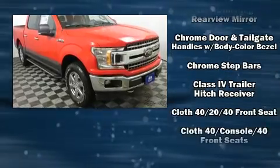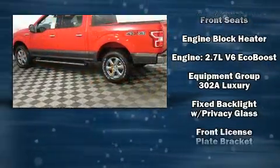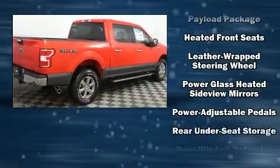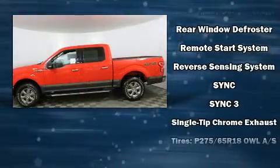Ford ensures the safety and security of its passengers with equipment such as dual front impact airbags, an emergency communication system, and four-wheel disc brakes with ABS. Brake Assist technology provides extra pressure when applying the brakes.